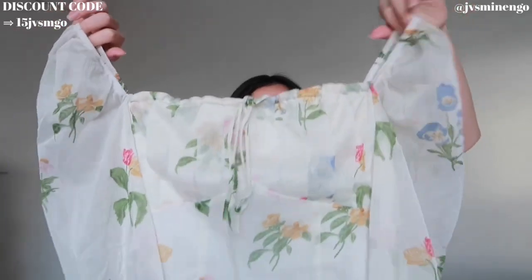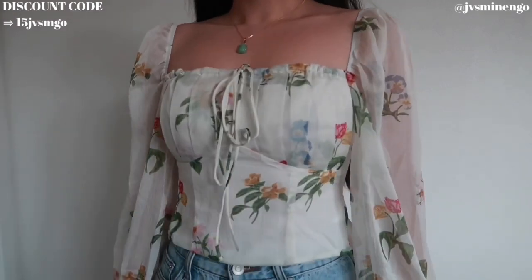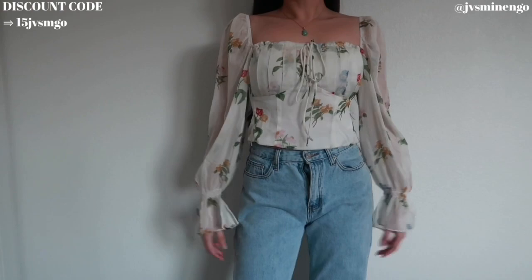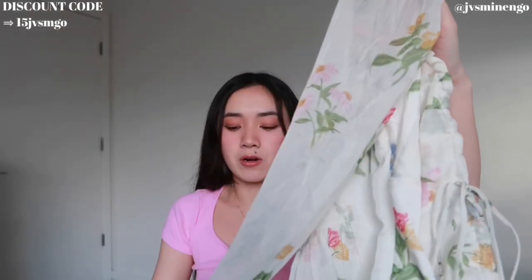Moving on, we have a beautiful floral top — the cutest top ever. I remember wanting this last year but it was sold out, so when I saw they restocked in my size I had to get it. This is a beautiful long-sleeve balloon kind of style sleeve top. I love the look of it — it's so dainty. This reminds me of something from Aritzia, from like the Wilfred line, but for a fraction of the price. I'm so excited to wear it out and I'm definitely going to be styling this for spring and summer.